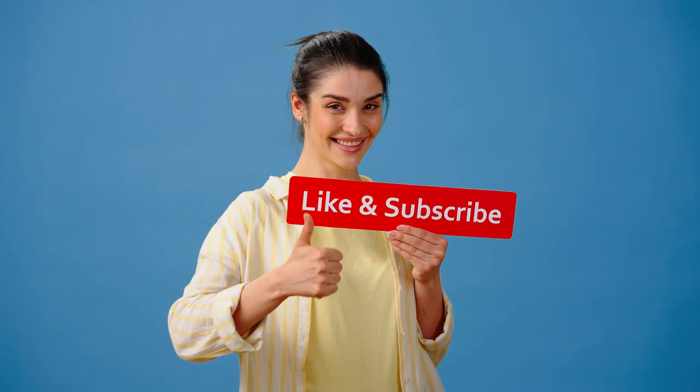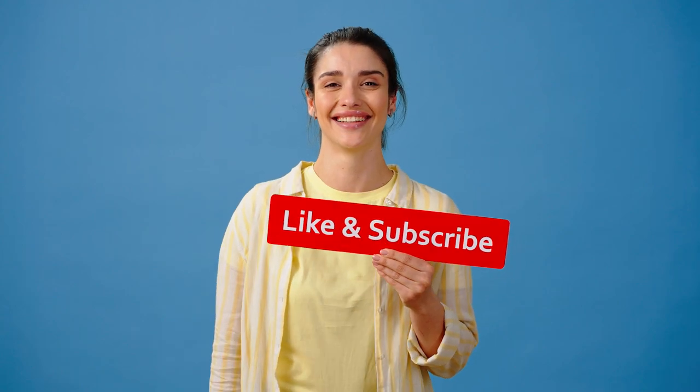That's it for today's list. Be the first to know when we release a new video by subscribing to the Smart Pokies channel. See you soon.